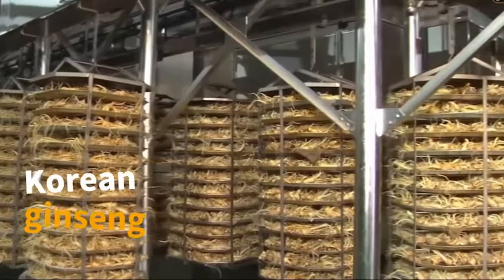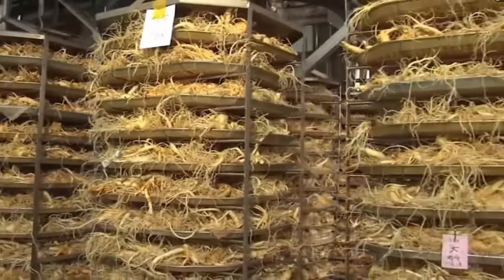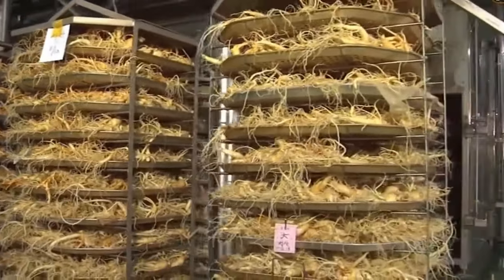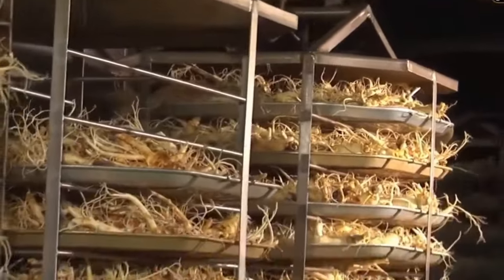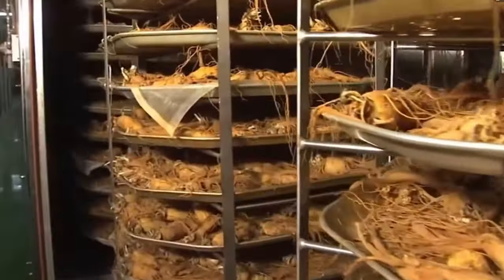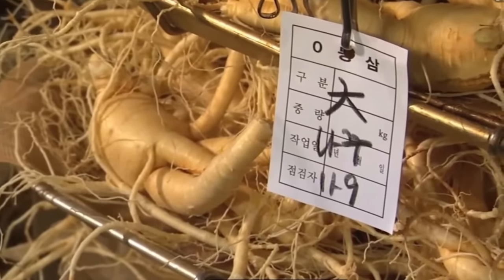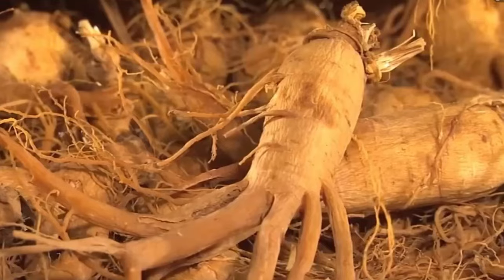Embark on a journey into the realm of the world's most expensive root, Korean Ginseng. Cultivated and processed in Korean factories, this plant signifies the epitome of luxury and health. Its intricate cultivation methods and renowned medicinal properties contribute to its prestigious status.